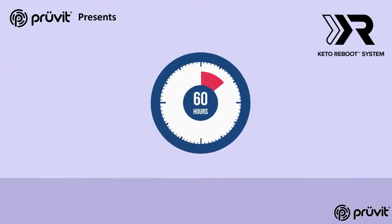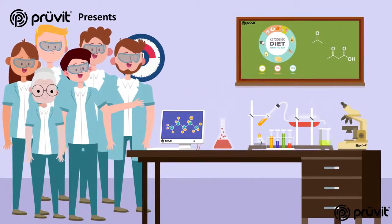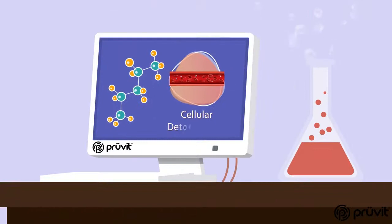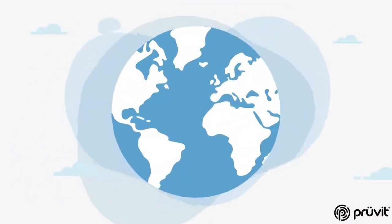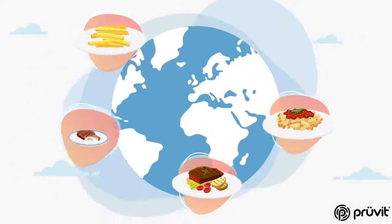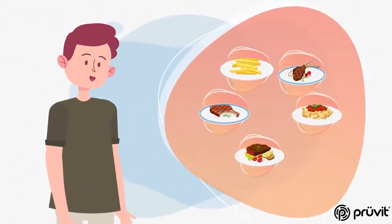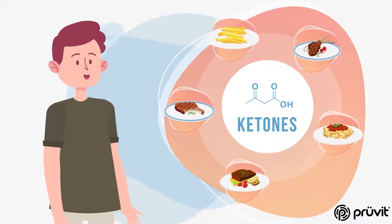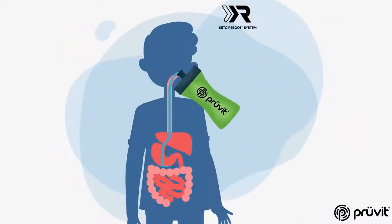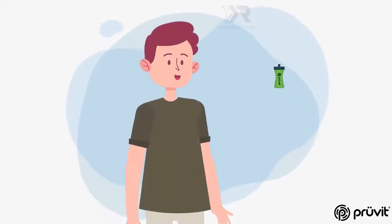The new 60-hour Keto Reboot is specifically designed by a team of scientists and doctors to provide a natural cellular detoxification process that recycles and repairs cells and optimizes your metabolism. We live in a world where most of us are consumed by food. We feel like we need it all of the time, yet what we need is to run on a superior fuel source, and that fuel source is pure therapeutic ketones. By turning on your metabolic machinery with the Keto Reboot, you'll soon realize that you are in control of your appetite.